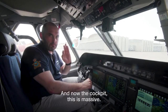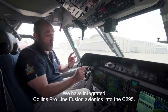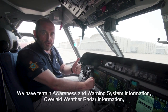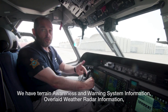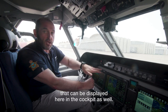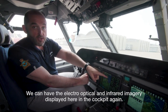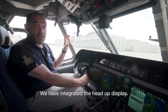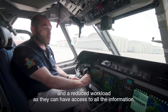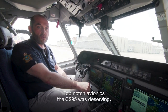And now the cockpit — this is massive. We have integrated Collins ProLine Fusion avionics into the C-295. You can see larger tactile displays with loads of information. We have terrain awareness and warning system information, overlaid weather radar information, and synthetic vision systems through the EVS cameras at the front of the aircraft displayed here in the cockpit. We also have the electro-optical and infrared imagery displayed in the cockpit, and we have integrated a head-up display. In short, we have increased situational awareness for the crew and reduced workload as they have access to all the information — top-notch avionics the C-295 was deserving.